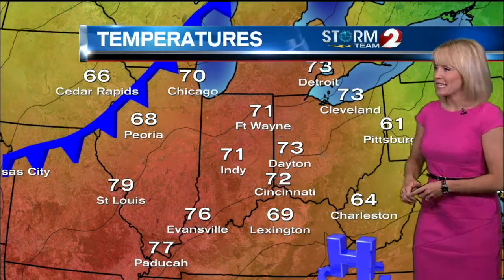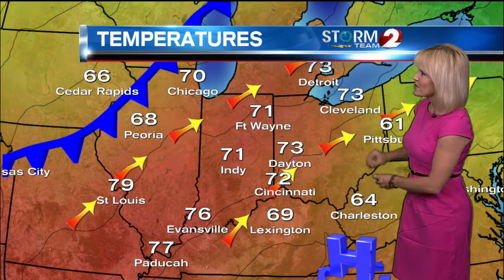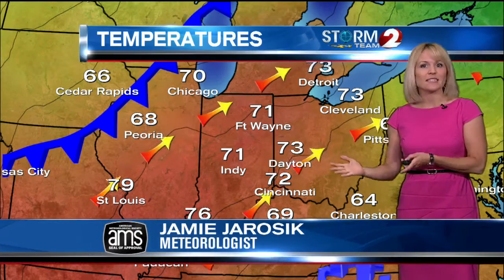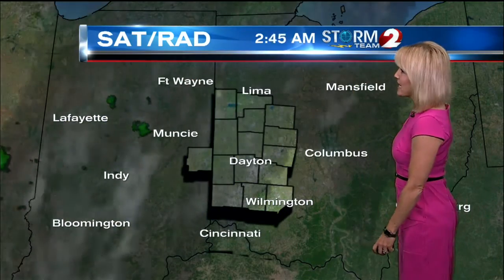High pressure is sitting off to our south and east, and on the backside of the high we continue that southerly flow, bringing in the warm and humid air. There is a weak boundary off to our west that is going to slowly drift in today, pretty much washing out. But with the instability from our afternoon heating, there could be a pop-up shower or thundershower, so we do have that rain chance from late morning through about mid-afternoon — that would be our best chance.